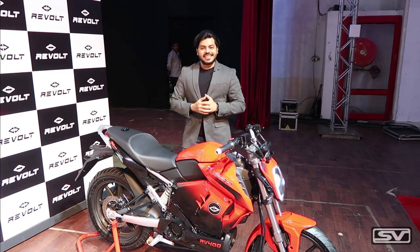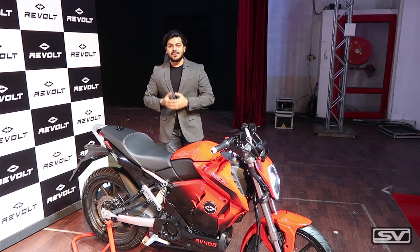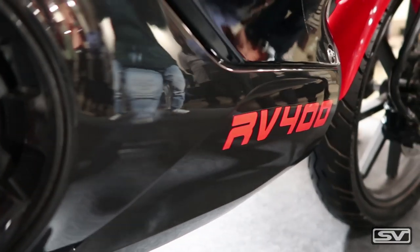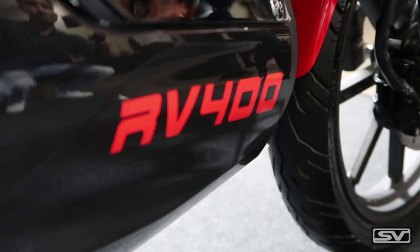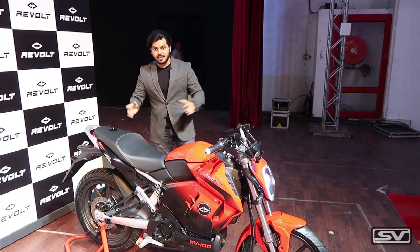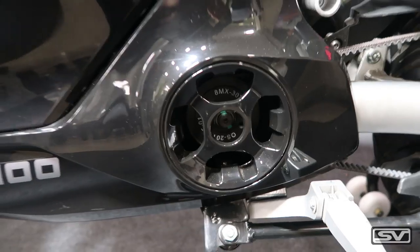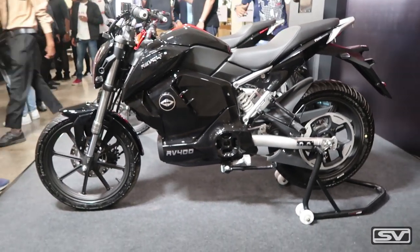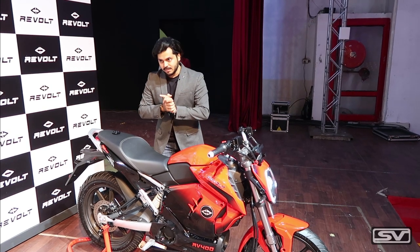At this point you must be wondering about the pricing of the motorcycle. This motorcycle comes in three variants: number one is the RV300, number two is the RV400 which is the basic one, and the RV400 top-end which is the one shown here. The basic RV300 costs about ₹1,10,000; the basic RV400 costs about ₹1,30,000; and the top-end RV400 costs about ₹1,50,000.